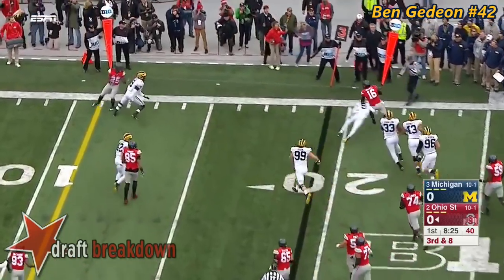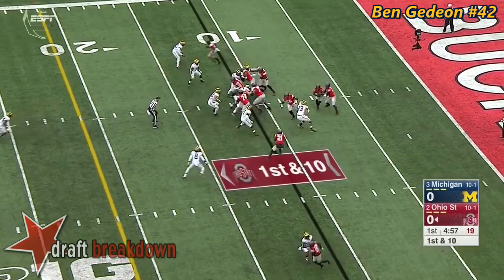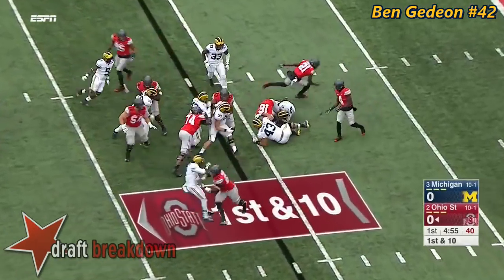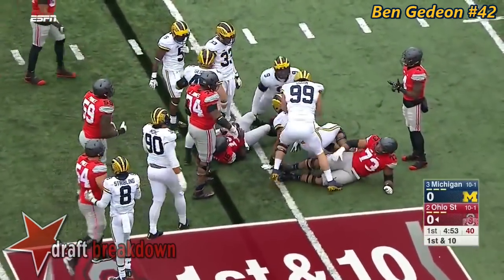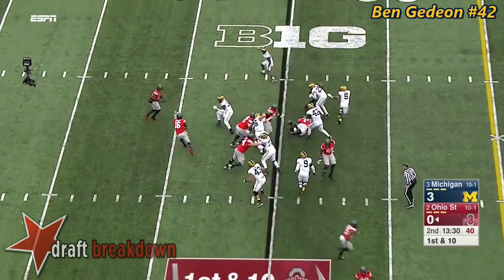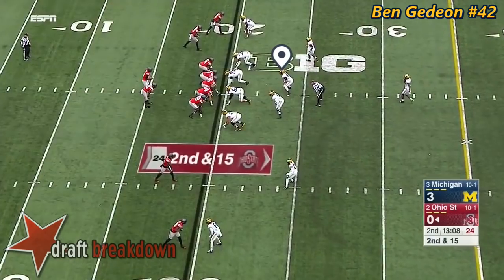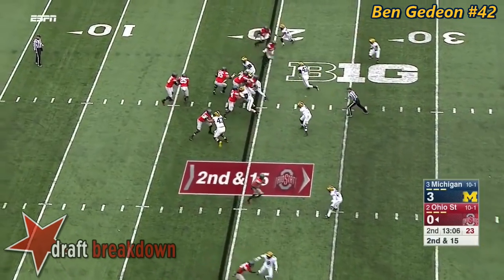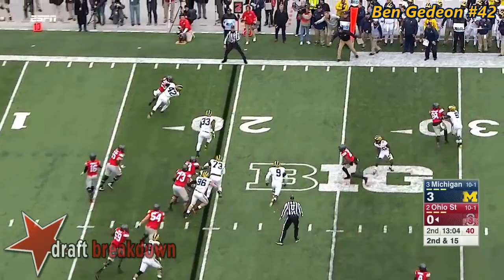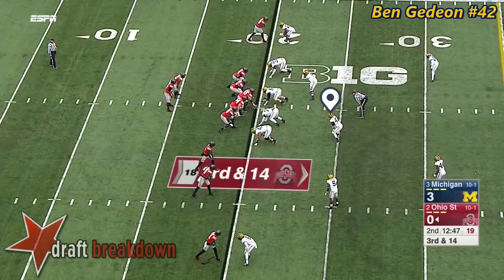Barrett gets knocked out of bounds at the line. In this era of hardball and Urban Meyer, Ohio State takes over at the 11. A keeper by Barrett — the ball hit Brandon Watson, who was down. Barrett option look; Samuel hit in the backfield and dropped for a loss because there are so many white jerseys up close to the line.